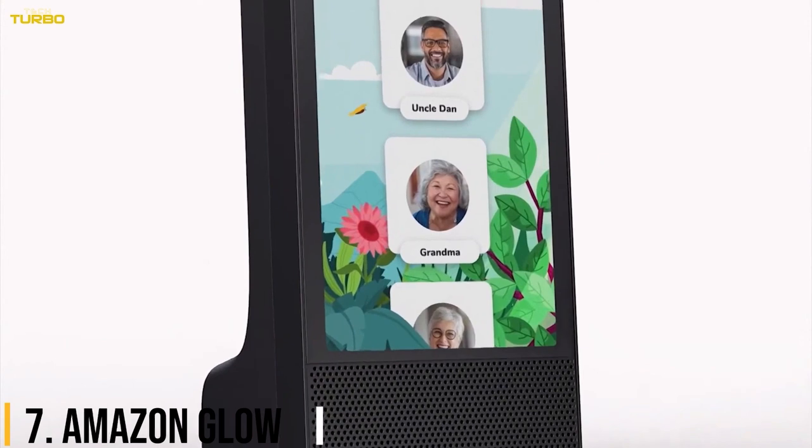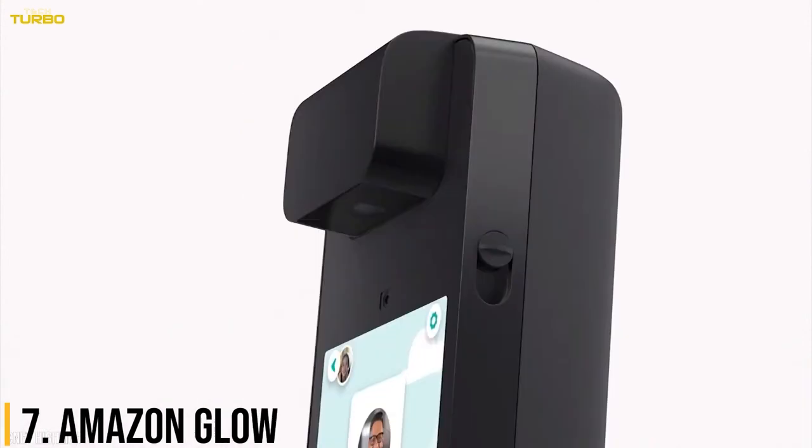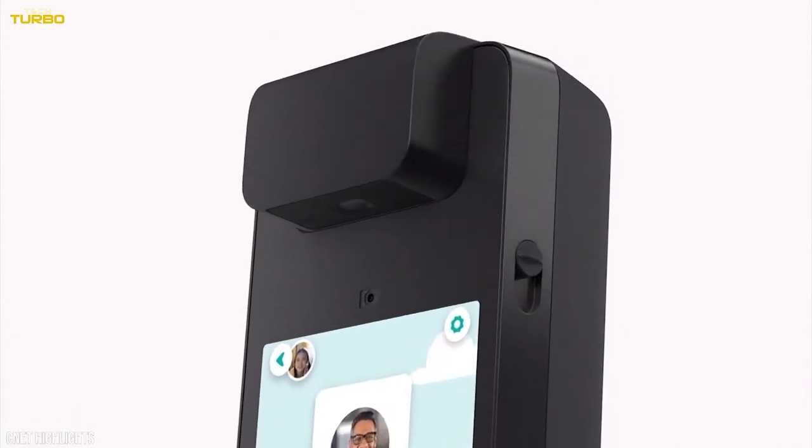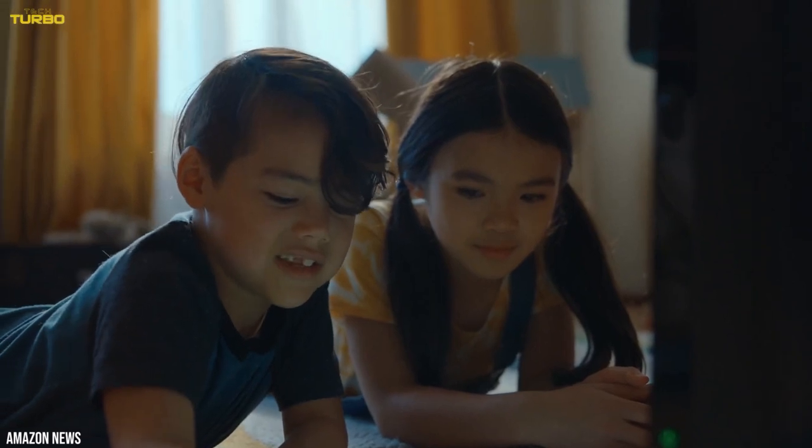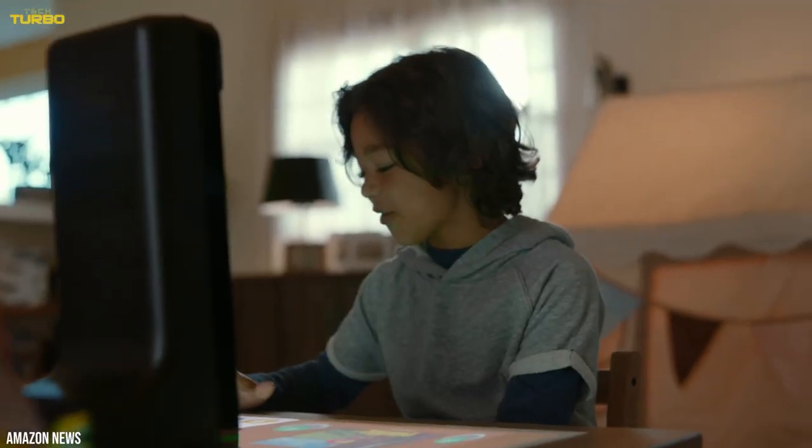Number 7: Amazon Glow. My kids and I have been using the Amazon Glow for about a week. The Glow is a 14-inch tall freestanding tower that projects a light screen onto a hard surface. It comes with a touch mat.